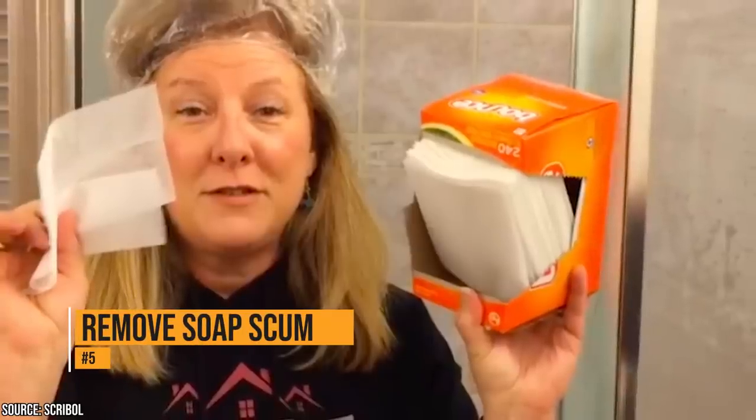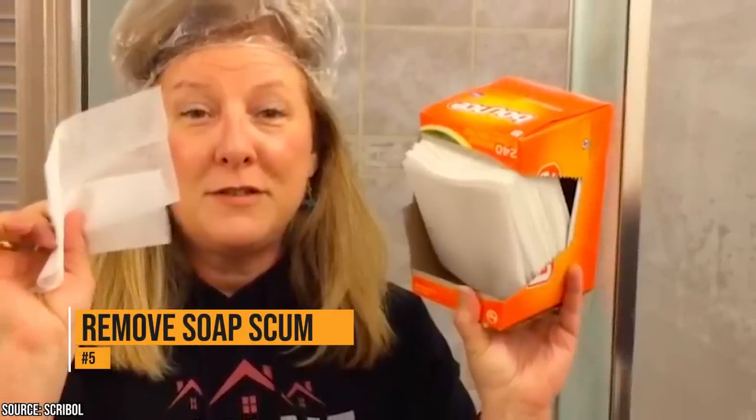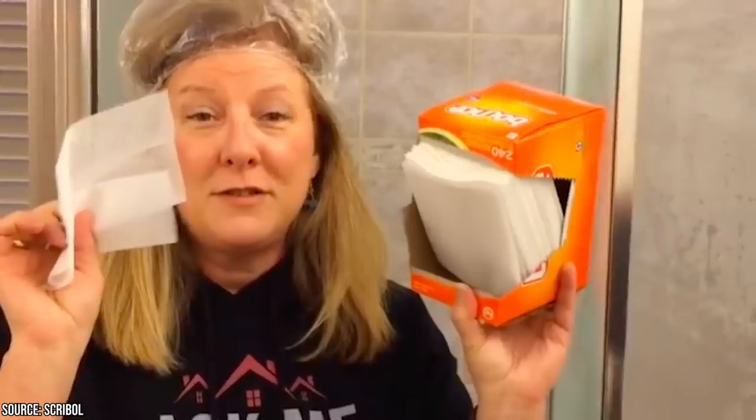Soap scum is an issue in many bathtubs. The fabric-softening properties in dryer sheets can easily lift stubborn soap scum off of your sink and shower. They work better than a wet cloth, and you won't have to use as much elbow grease.